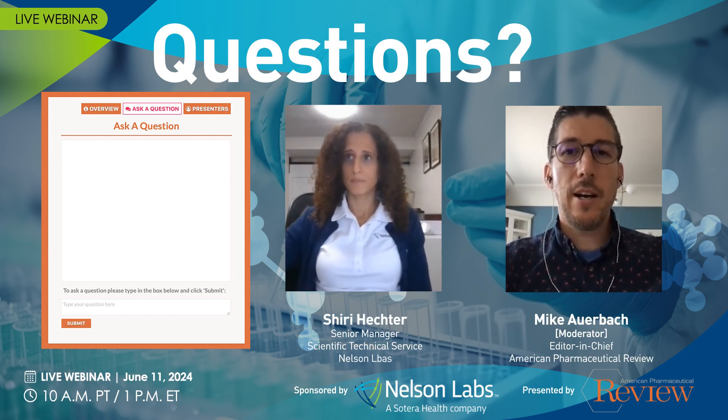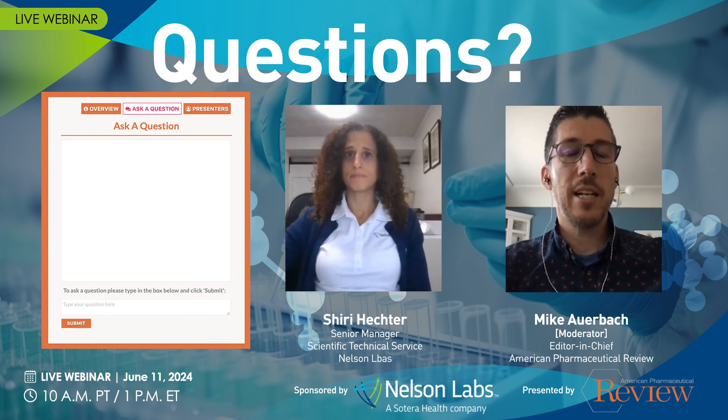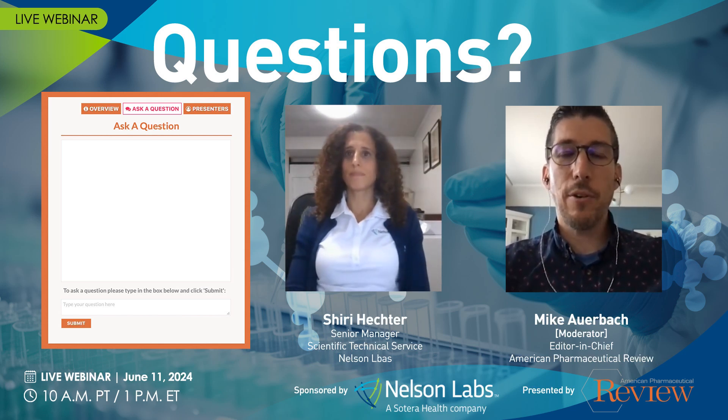Sounds good. I'll just check to see if there are any other questions that come in. If not, we will wrap this up. I'd like to thank Shiri for her wonderful presentation today. If you have any additional questions that we were not able to address here, we'll answer those via email. We would also like to give a special thanks to our sponsor, Nelson Labs, for sponsoring today's live event. We'll be sending out the on-demand link to today's webinar about this time tomorrow, so feel free to share with your colleagues. Thank you again for your time today and enjoy the rest of your day.